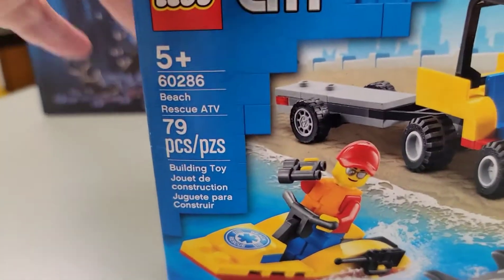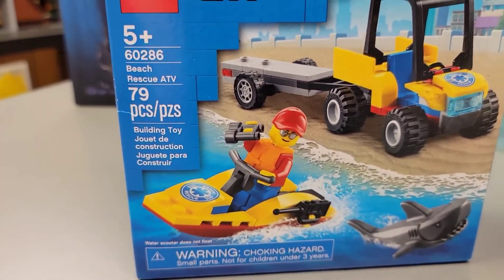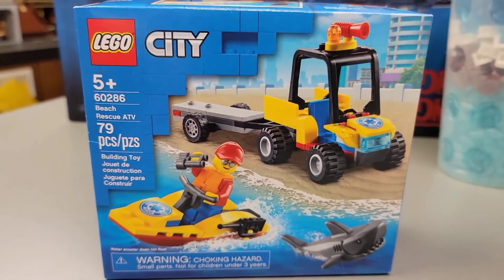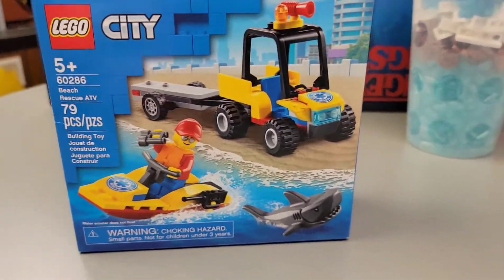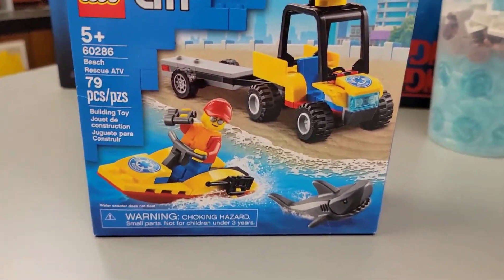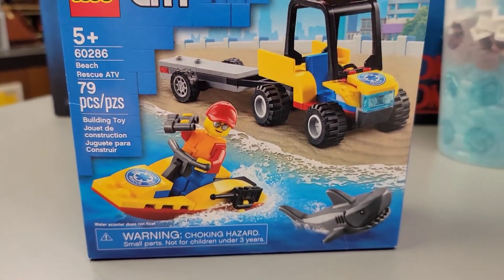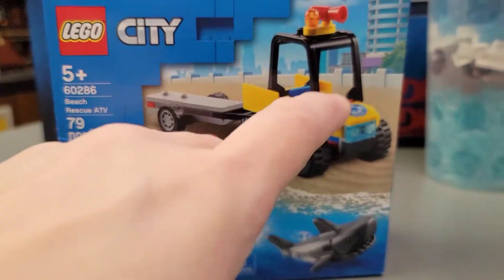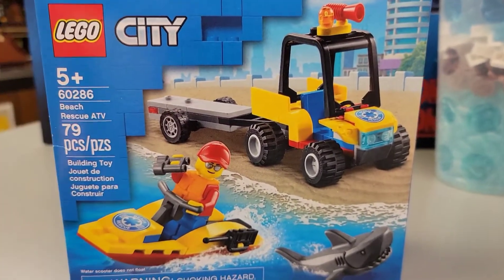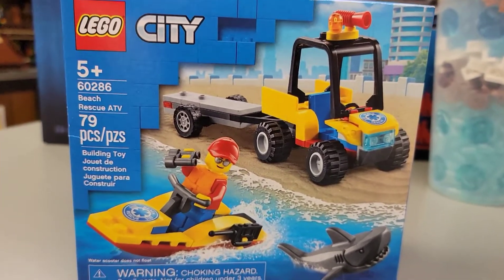Then we got set 60286, the Beach Rescue ATV, which will be going on the beach area of the LEGO city. Underwater, above water — it's all going to be in the same place. With this one you get another little shark, and this guy's got a little jet ski to go out and rescue someone, plus a little cart to run around on the sand and make sure everybody's following all the rules.